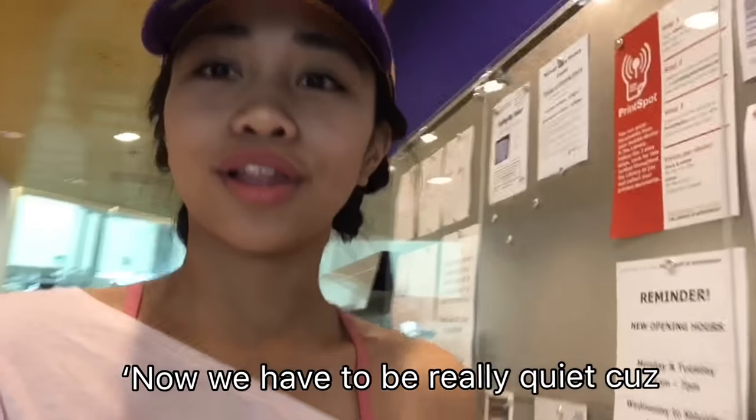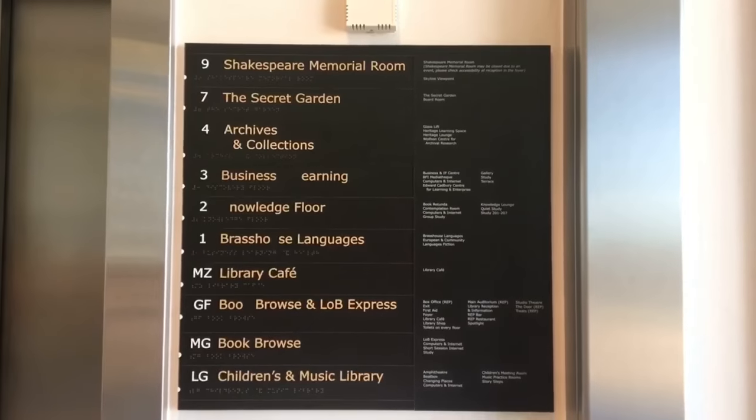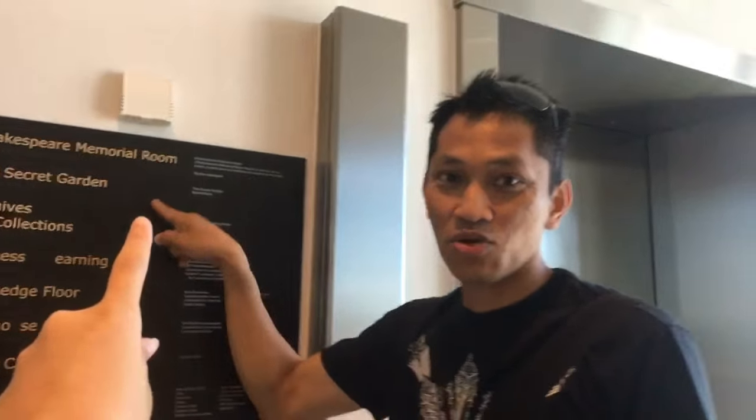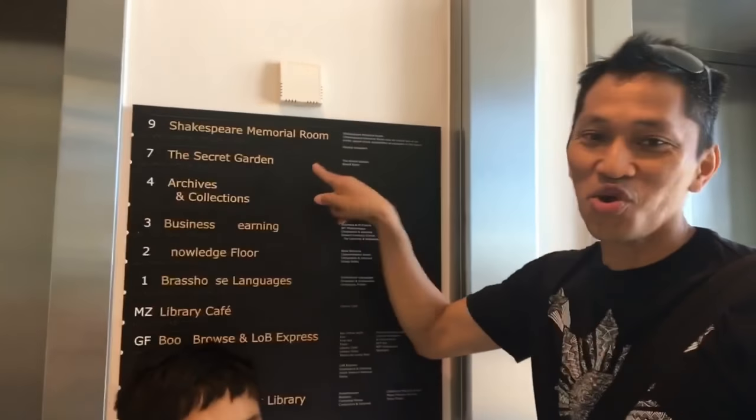We have to be really quiet because there are people studying. Hey, we're going to this one — we want to go there. A secret garden. It's no longer a secret.